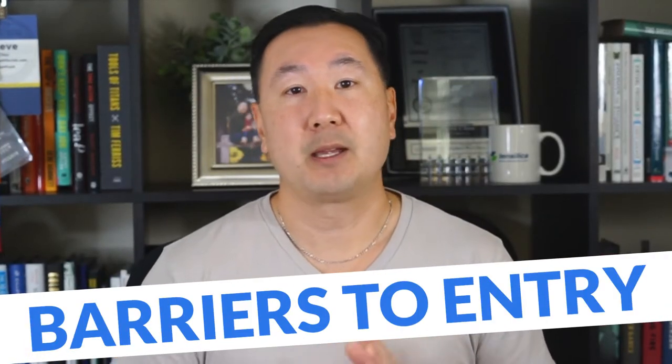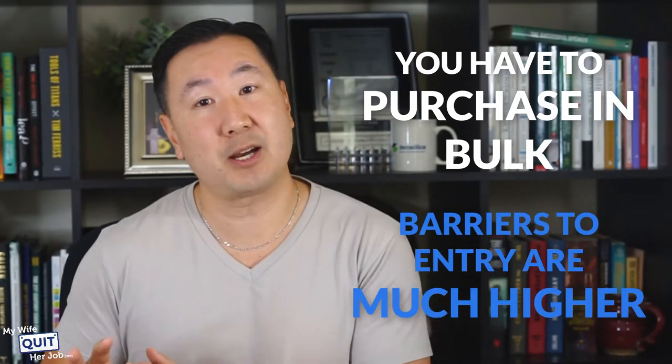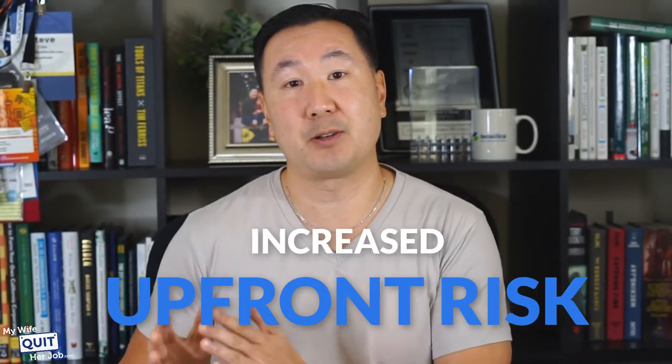In terms of barriers to entry, carrying your own inventory has other advantages as well. Because you have to secure vendors to source your goods and purchase in bulk, the barriers to entry are much higher than dropshipping. Since you're in control over your shipping and branding, it's much harder to copy your online store idea. A competitor would have to copy your website, find your vendors — which is harder since you're shipping products yourself — and be willing to shell out more money up front. In general, it's much less likely due to the increased upfront risk involved.